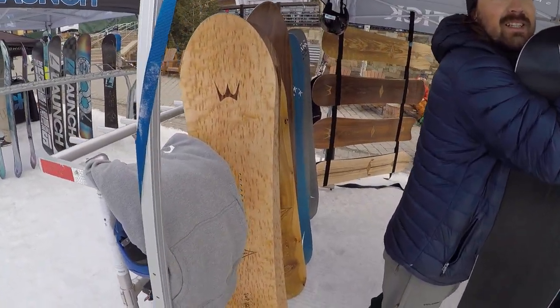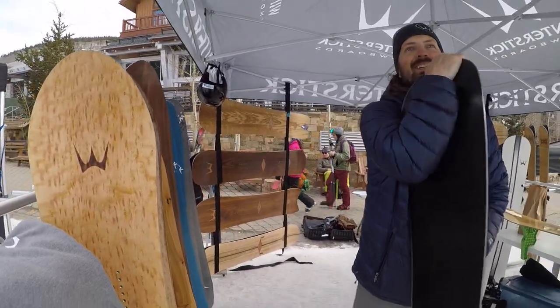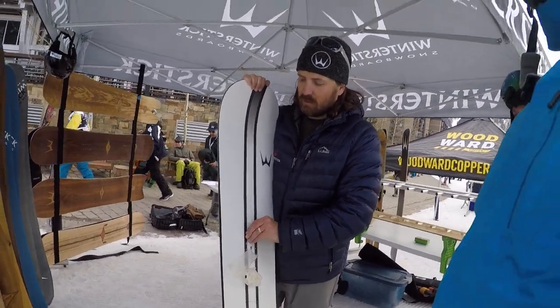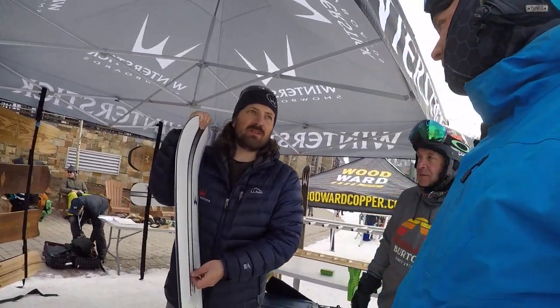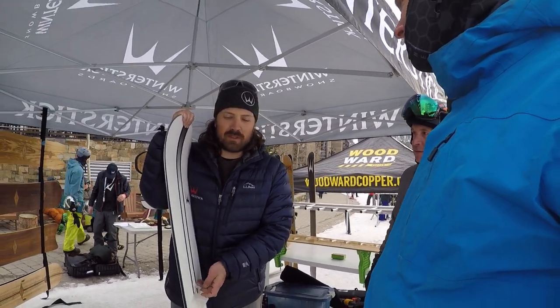What's up man? What's happening? You guys got some sweet sticks over here. Thanks dude. They look awesome. Appreciate it. I want to know more about them. Well, Winter Sticks has been around since '72, so it's a highly evolved snowboard company.